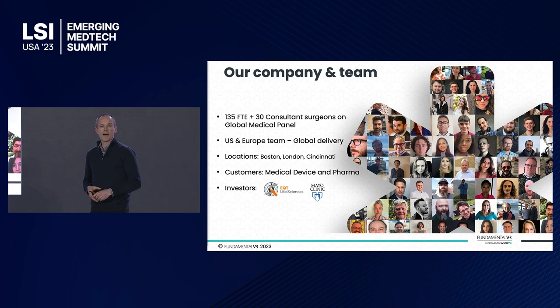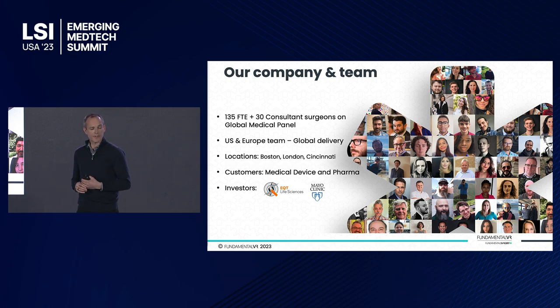We've been running for about eight years. We have quite a large, really talented team of engineers, educators, haptic developers, visual developers, and educationalists that together bring together our platform. They work hand in hand with an extensive collective of surgeons and expert educators in their fields. We deliver our product seamlessly across the world, and we're based out of three locations: London, Boston, and Cincinnati. We work with the medical device and pharma space. We're a VC-backed business — we raised our Series B last year — and we're proud to have fantastic investors including EQT Life Sciences and the Mayo Clinic.